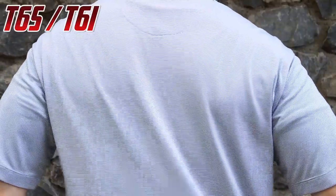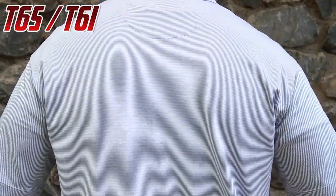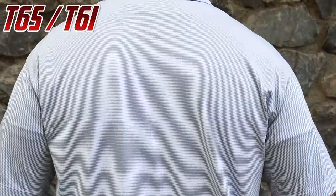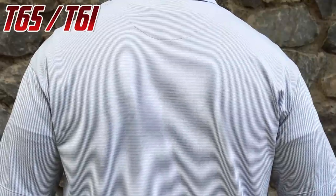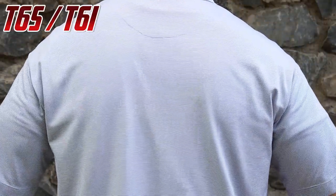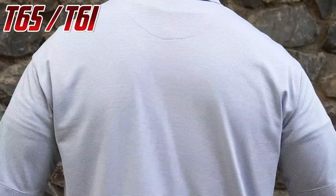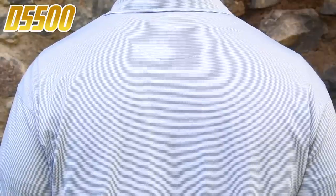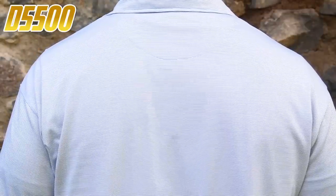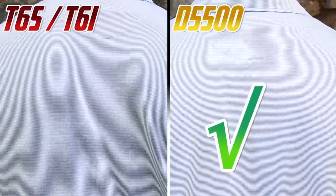The opposite is true when we look at other video qualities such as moiré — a splotchy artifact that sometimes appears in textures and repeating patterns, as it does in this horizontally lined shirt. Looking at the T6i and T6s, there is a lot of moiré on the shirt. When we compare it with the D5500, it is very clean moiré-wise. To me it isn't even a contest — for moiré performance in video, the win goes to the Nikon.